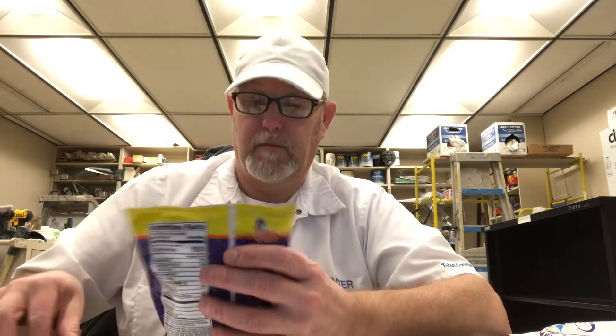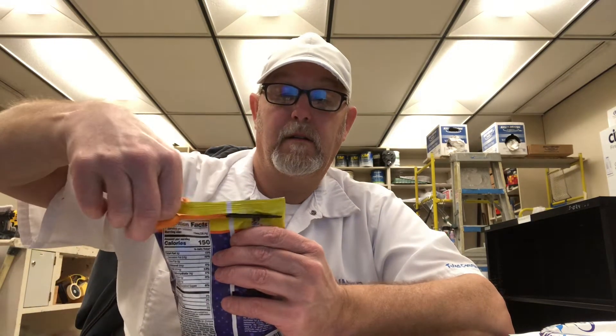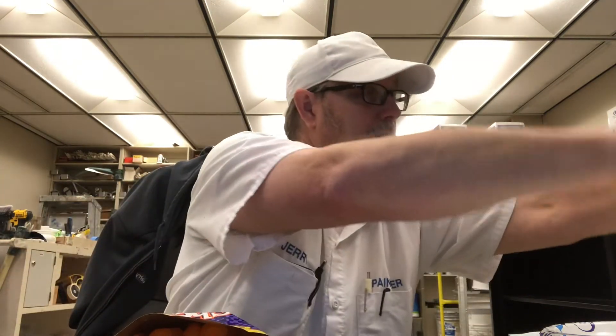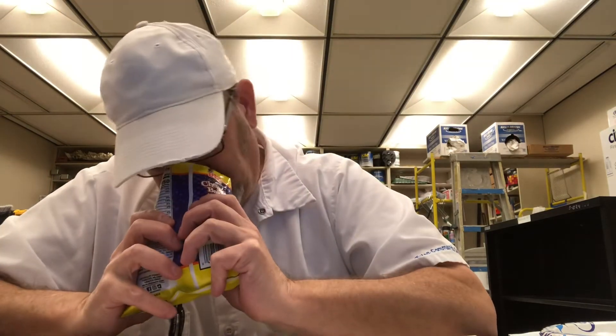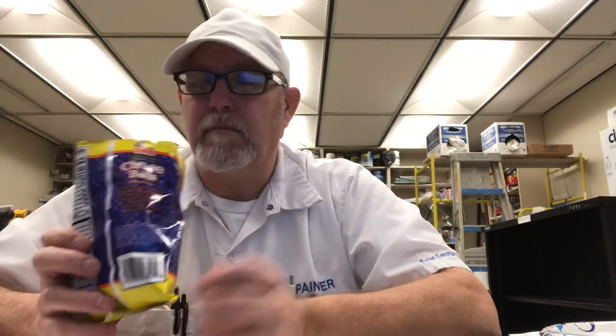All right. I imagine they're kind of messy. I get a slight aroma of cheese, and that's about it. It's not real strong on the cheese aroma.